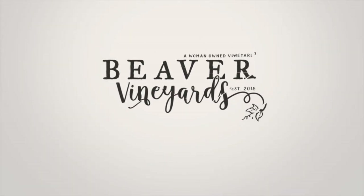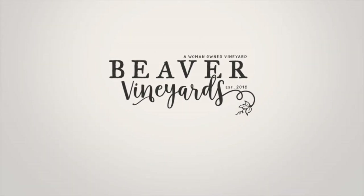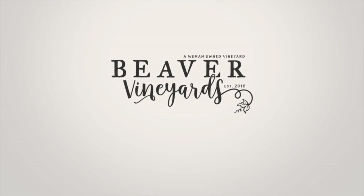Hey everyone, I'm Tara from Beaver Vineyards and today we're going to do a farm tour. Since I'm pretty new to YouTube, I would show you guys around the farm.